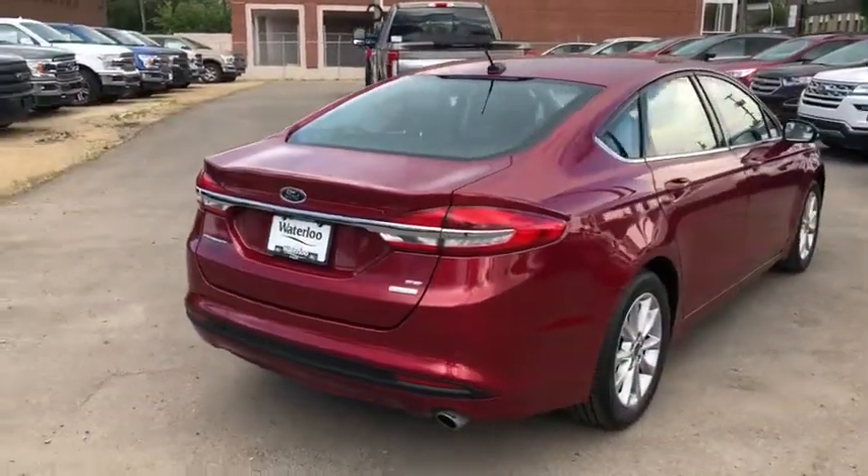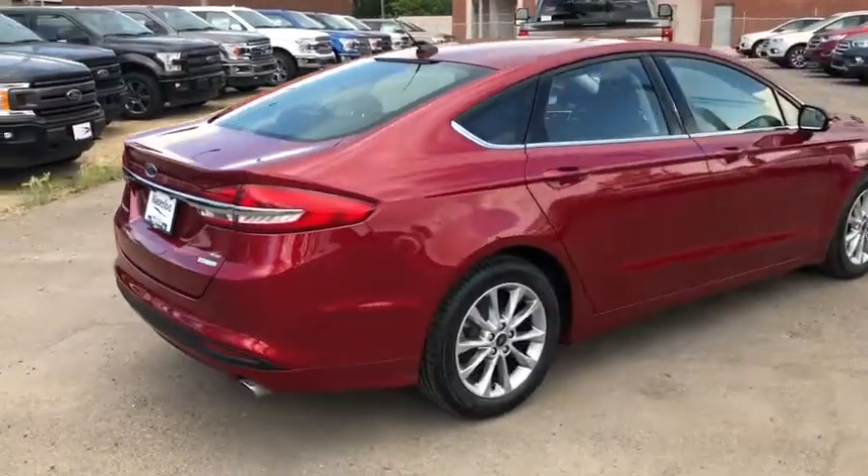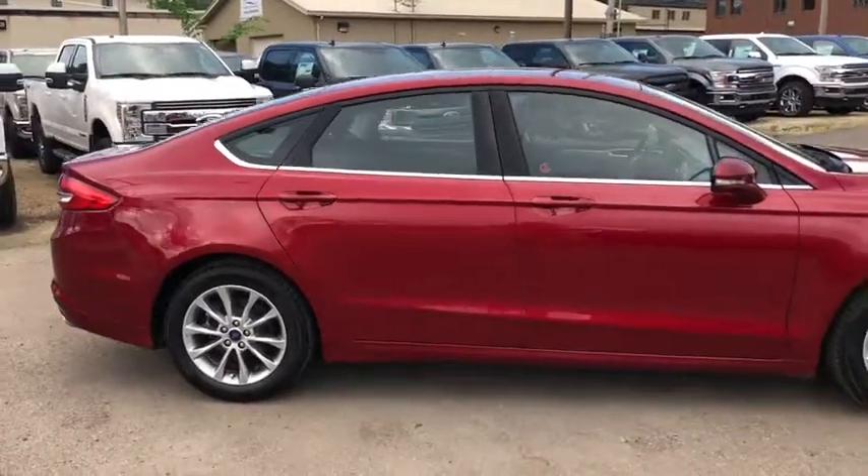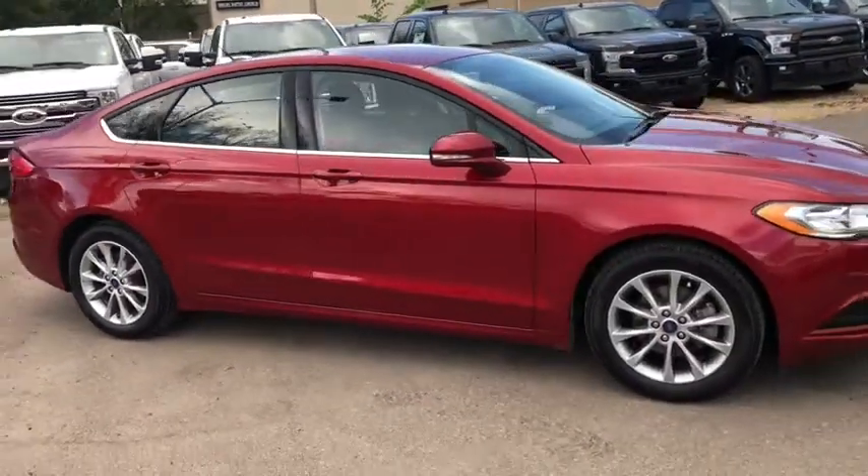Obviously not going to be able to cover all the features of this car in this short video, so if you have any questions please get in touch at waterlooford.com or come stop by our dealership at 11420 107th Ave NW in Edmonton, Alberta.